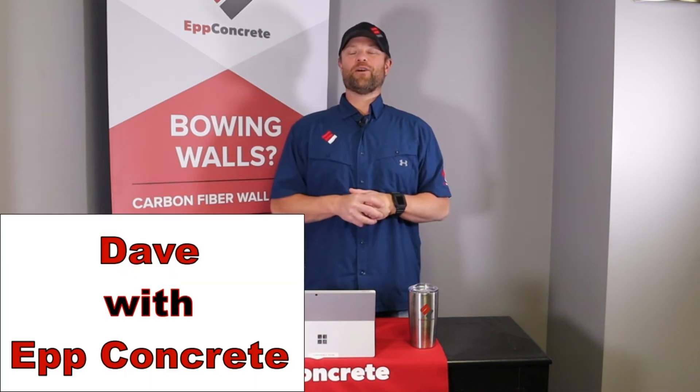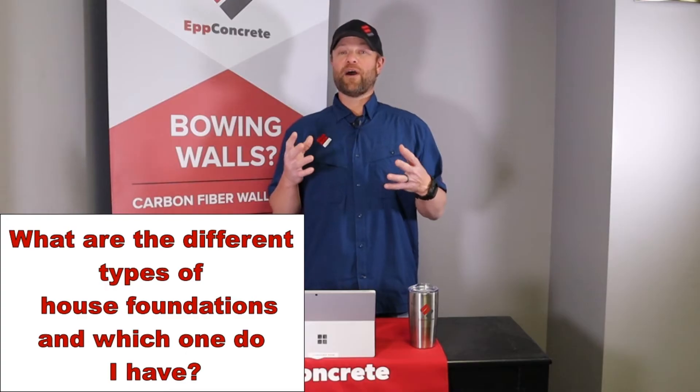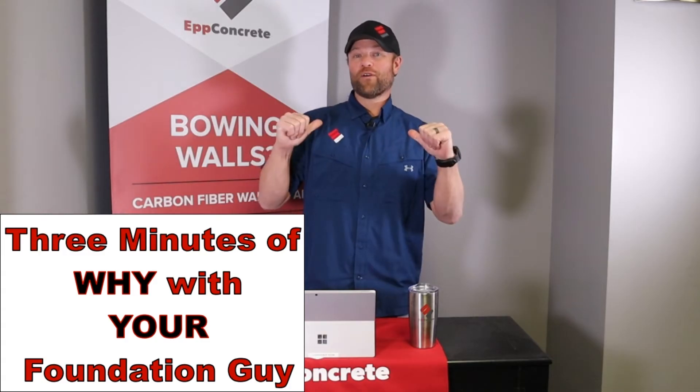What's up everyone? Dave with UpConcrete, and today we're going to talk about what are the different types of house foundations and how do you know which one you have? This is 3 Minutes of Why with your foundation guy.